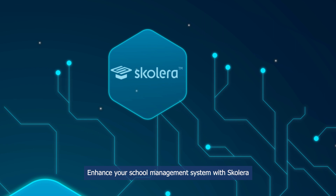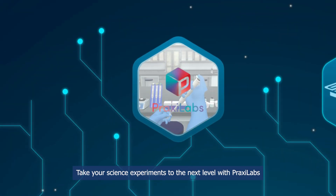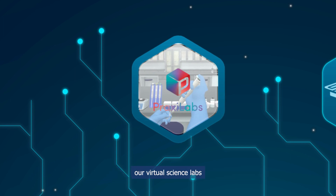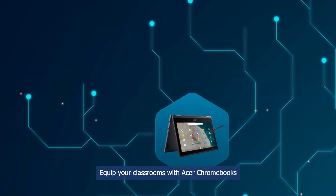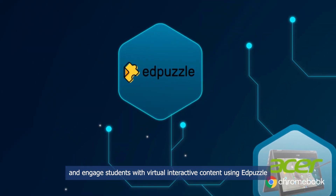Enhance your school management system with Scolera. Take your science experiments to the next level with Praxi Labs, our virtual science labs. Equip your classrooms with Acer Chromebooks and engage students with virtual interactive content using Edpuzzle.